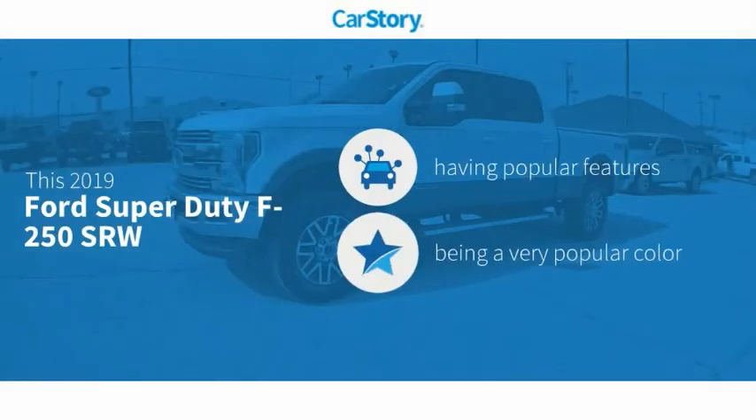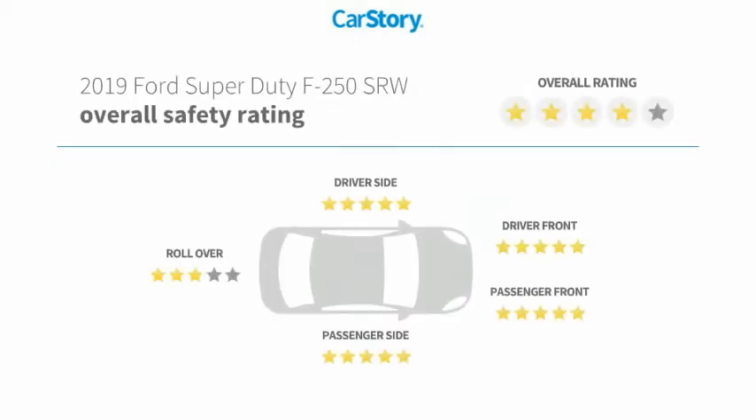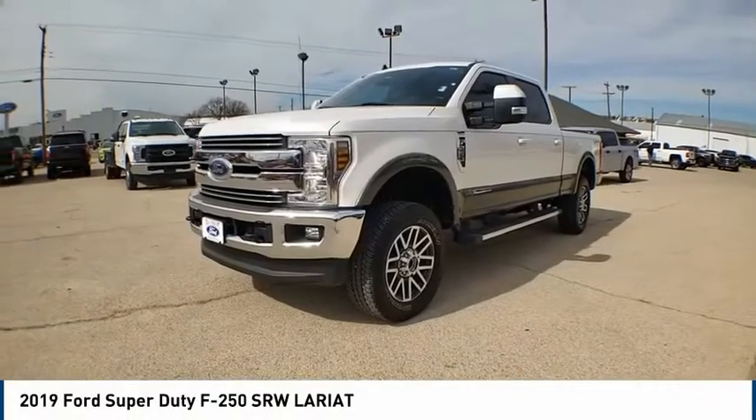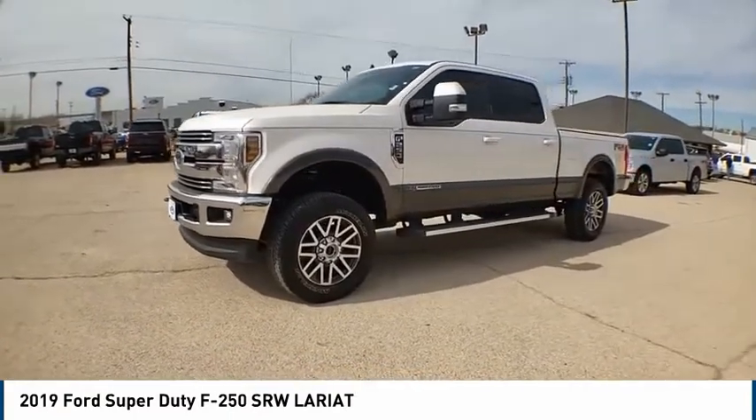CarStory research indicates this vehicle has valuable features in high demand, including leather seats, rearview camera, heated mirrors, and steering wheel controls. With these ratings, make a great choice today with the 2019 F-250 Super Duty.